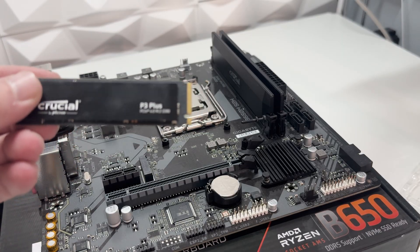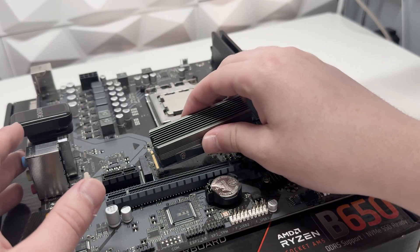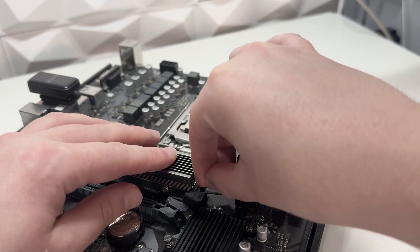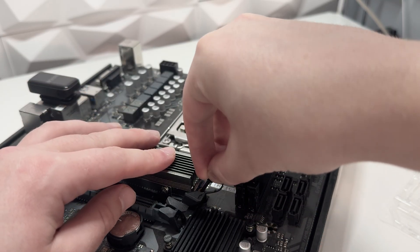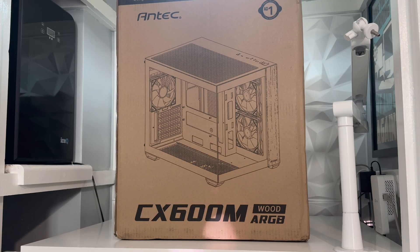For storage we're using the Crucial P3 Plus 1TB, which we got from AliExpress for £39.69. We're actually installing our benchmark SSD here because I already know the SSD works as well as all the components, so we did go straight in with just getting the benchmarks done.